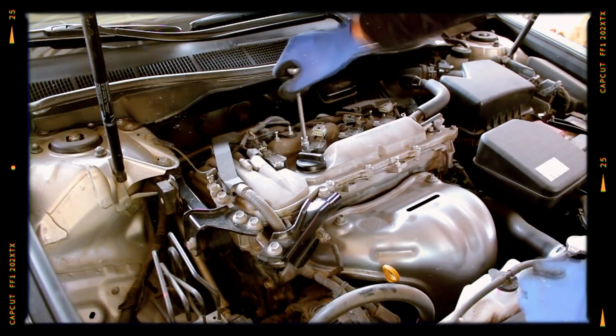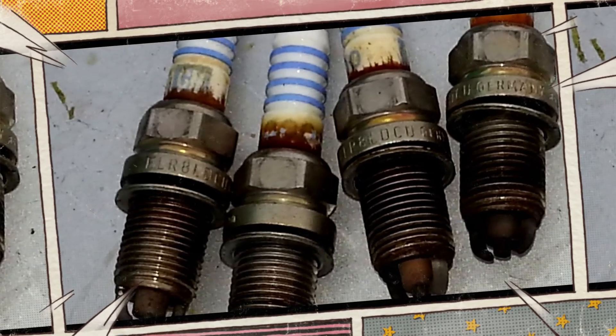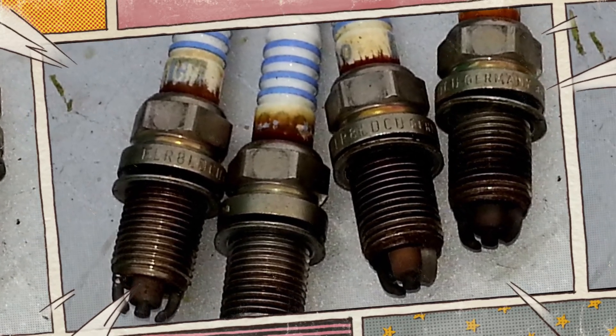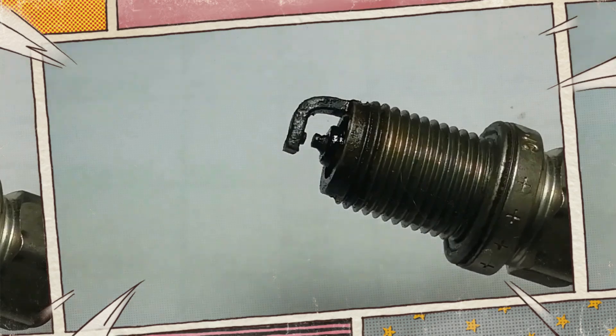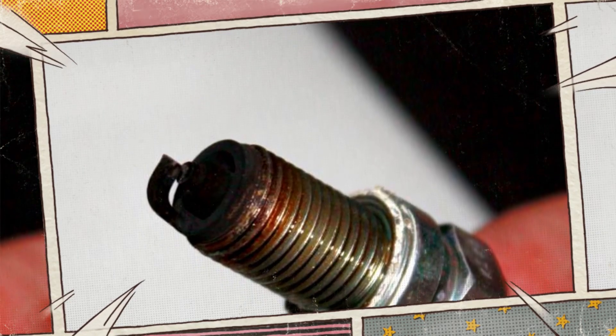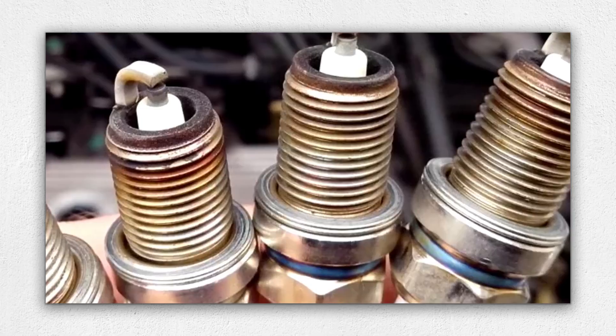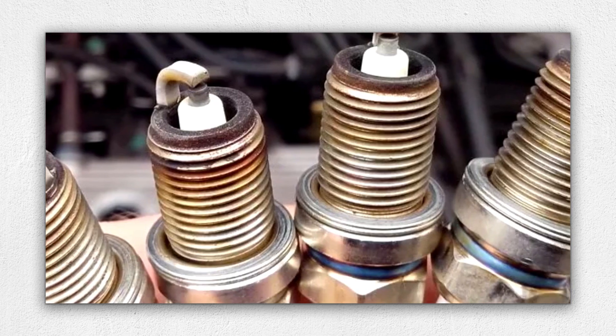Hi everyone! If you've pulled out a spark plug and noticed oil on it, don't panic but don't ignore it either. It's not just dirt — it's a sign that something inside your engine may be going wrong. In this video, I'll explain why oil ends up on your spark plugs, what it means for your engine, and most importantly, how to fix it before it turns into an expensive repair.